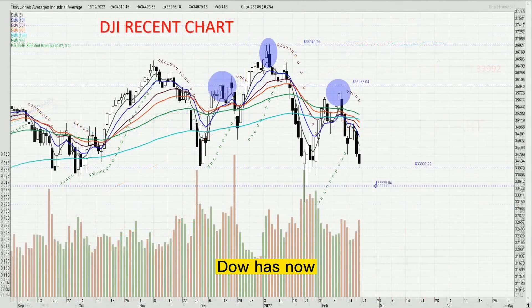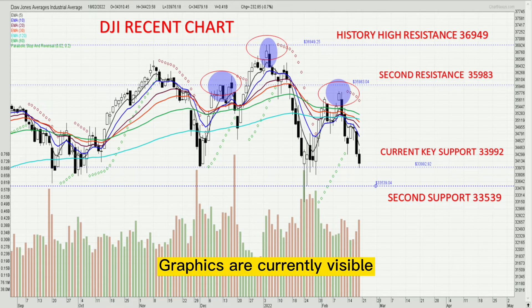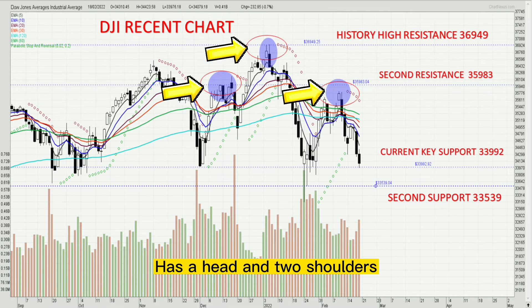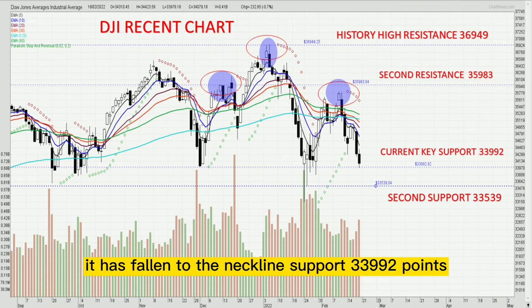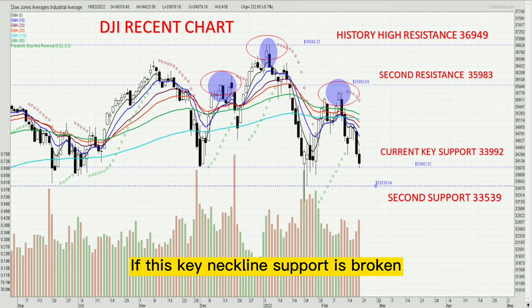The US Dow has now slipped from its all-time high of 36,949. Moving the mouse to zoom into the recent graph, we can see it is currently building a head and shoulders pattern with a head and two shoulders. At present, it has fallen to the neckline support at 33,992 points — a precarious position. If this key neckline support is broken, the market outlook is not good.